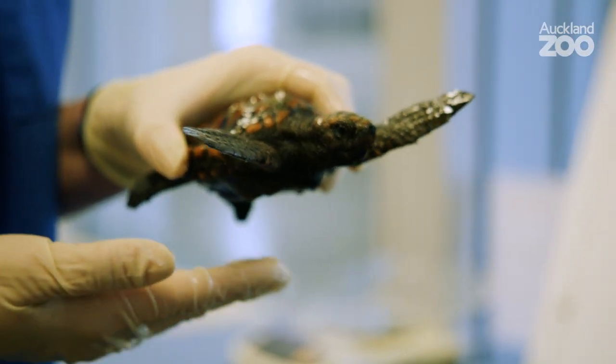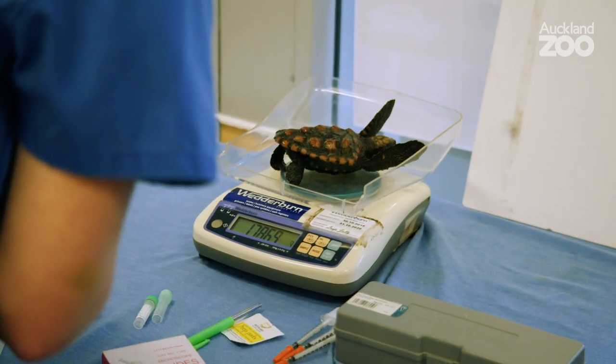Some of them have eaten plastic. The problem with the plastic is we can't see that on x-rays. So the next big step for this guy is he needs to poo, and once we know he's got food going in at one end and if we can just see normal poo coming out, we know there's no obstruction.